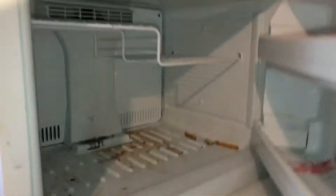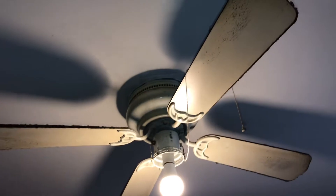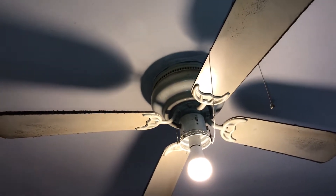The refrigerator was left dirty on the outside and dirty on the inside. The stove was left dirty and greasy. The globe to the light is missing. The ceiling fan was left dirty. There is damage to the door coming into the apartment — the door is off the hinge.